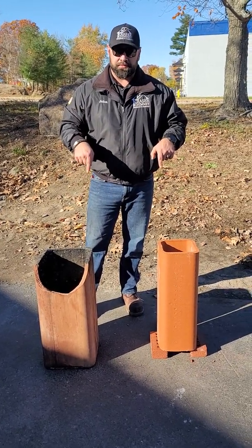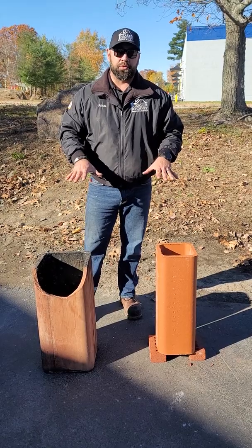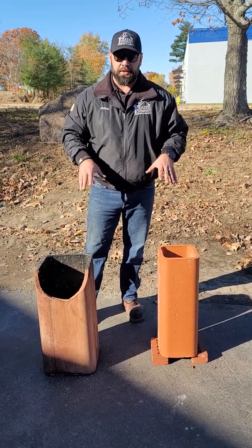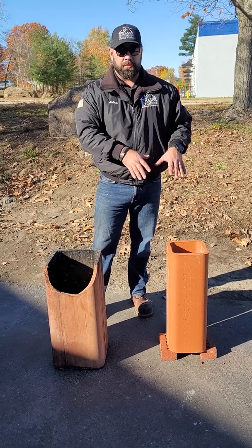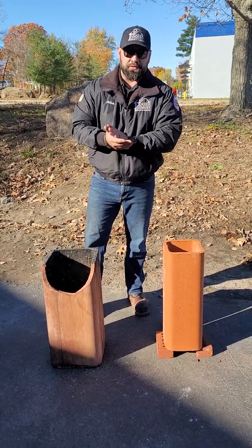Today we're going to talk about flue tiles. These are two examples of clay flue tiles you find inside most masonry chimneys. This is the passageway inside the chimney that all of the byproduct vents through to get up into the atmosphere.